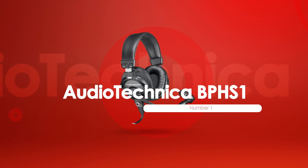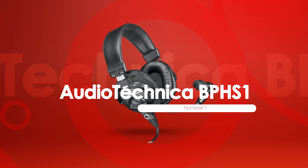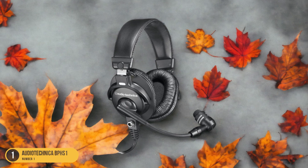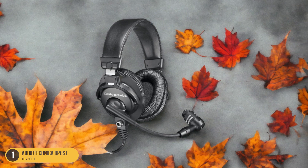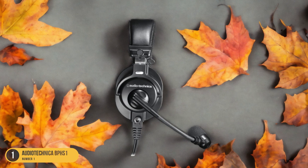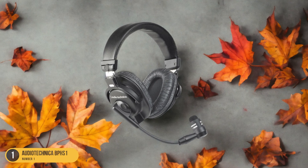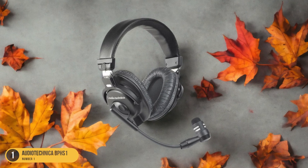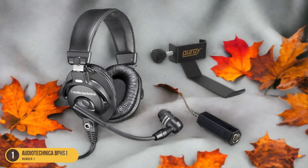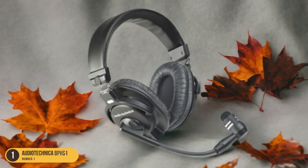At number 1, we have the Audio-Technica BPHS1 Professional. After experiencing the comfort and quality of the Sony MDR 7506 headphones, attention turns to the professional-grade Audio-Technica BPHS1 model designed for podcasting. The Audio-Technica BPHS1 stands out with its integrated boom microphone, making it a top choice for podcasters seeking a streamlined setup. This headset offers exceptional sound quality and noise isolation, ensuring crystal-clear audio recordings. The sturdy construction of the BPHS1 exudes durability, a crucial factor for long recording sessions.